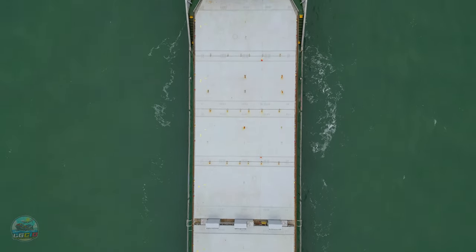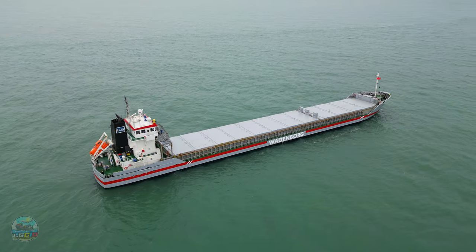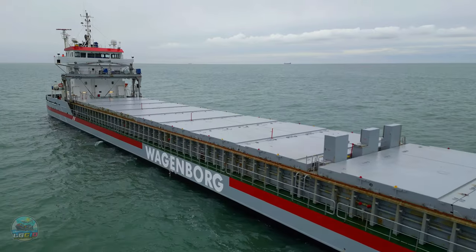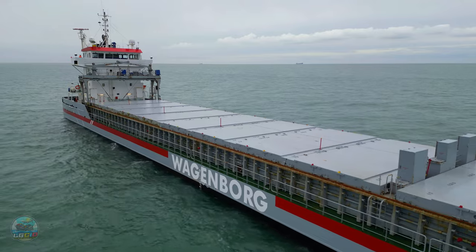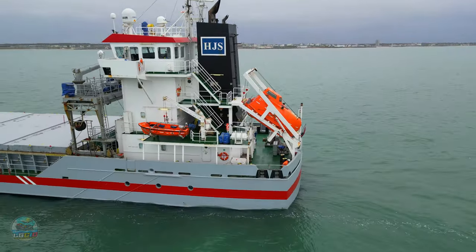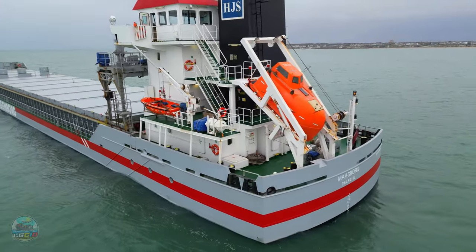This ship is a general cargo carrying ship. She was built in Germany and she flies the flag of the Netherlands. She currently sails as part of the Wagenborg fleet, very similar to a vessel that we've featured previously on the channel. It is in fact Masborg. Let's go check it out.